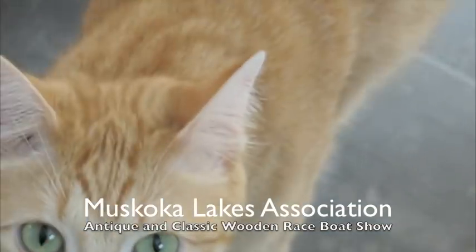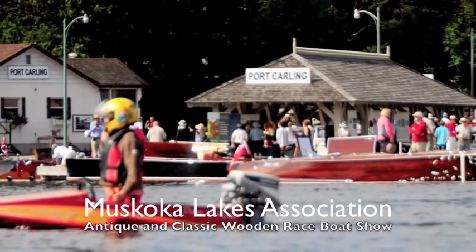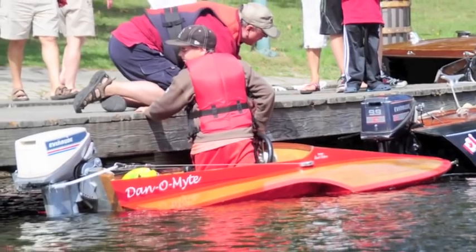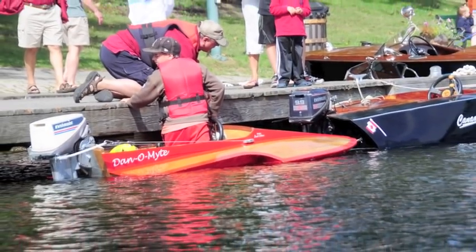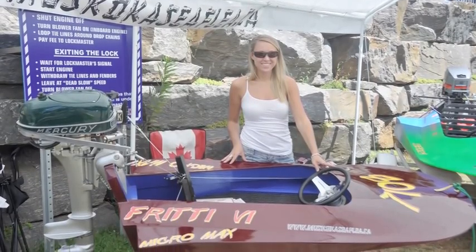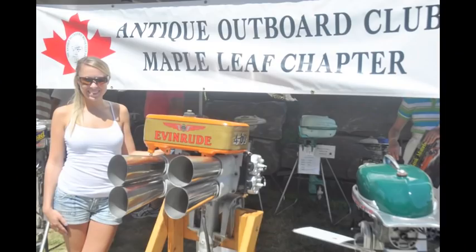Greetings from Port Carling, home of the biannual antique and classic boat show put on by the Muskoka Lakes Association. Up first is some Muskoka Seaflea members' boats, Dan O'Mite and Miss Canada 9. Here is Mandy at the booth of the Muskoka Seaflea exhibit, followed by the Antique Outboard Club Maple Leaf chapter's boat engines.